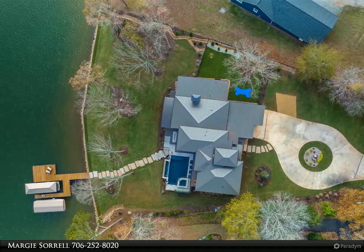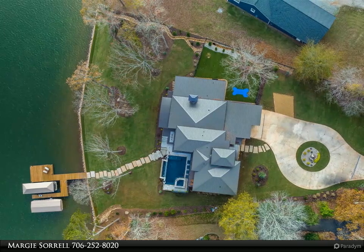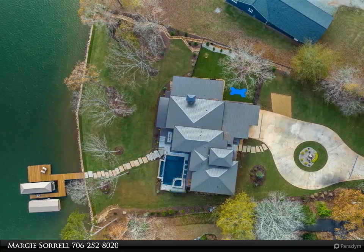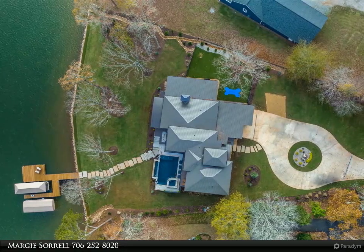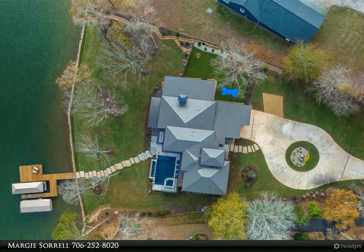The main floor boasts two bedrooms with private exterior access, two full baths and walk-in closets. You will also enjoy an oversized dining room, private office, sexy powder room, and large utility room.